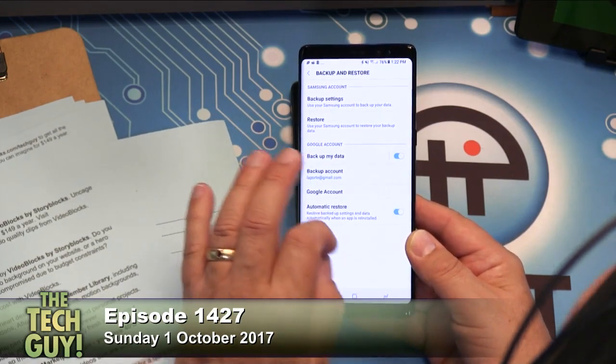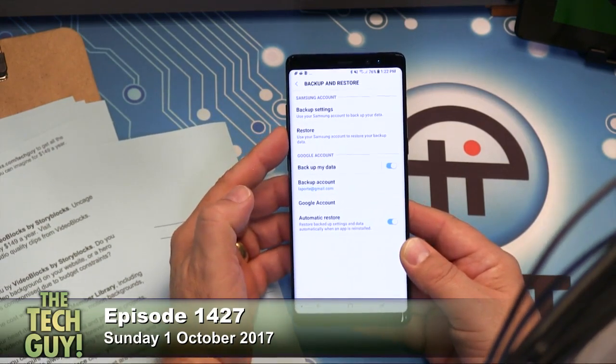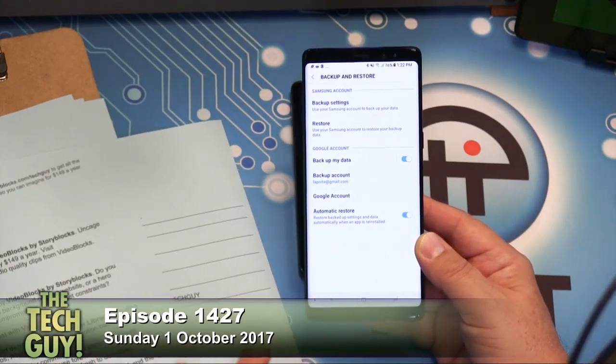What Google backup doesn't include is the actual app files, but it does back up a list of the apps. When you set up the new Note 8, it'll ask for your Google account and then ask if you want to restore your backup. Say yes. It will start re-downloading apps from the Play Store — the latest versions — which is actually better since you want fresh copies. The one thing you don't get back is your desktop setup: where all your icons are, folders, widgets. That you have to do by hand.